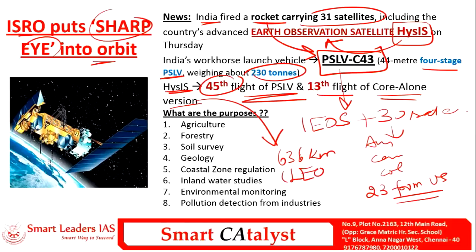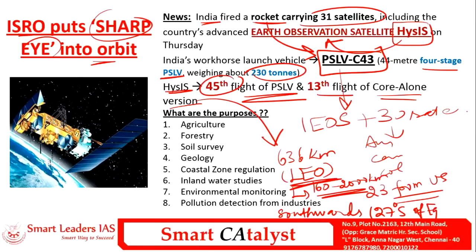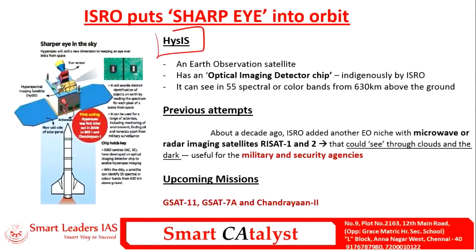HySIS is injected into a precise orbit of 636 kilometers, which is the lower earth orbit — generally between 160 to 2000 kilometers. It is launched southwards at 27 degrees south of the equator. The purpose of HySIS includes many applications such as agriculture, forestry, soil survey, geology, and pollution detection from industries.